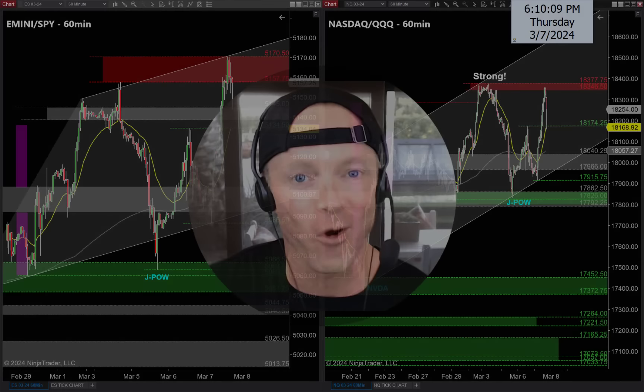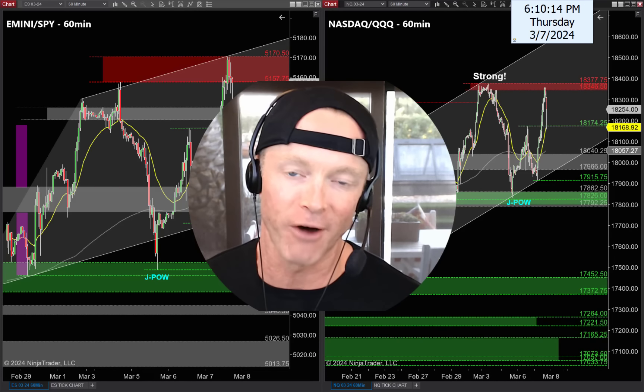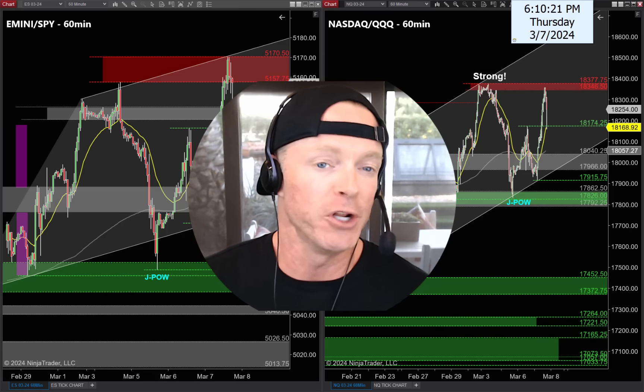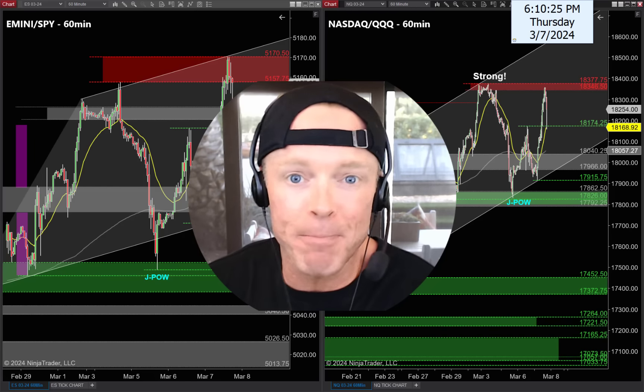All right, back to work. A fantastic day comes to an end, but what a beautiful fake-out breakout we talked about in last night's video. Hope you guys made a bunch of money today. Now we have a big move higher today — everybody's waiting for a pullback tomorrow, but we've got non-farm payrolls tomorrow at 8:30 Eastern time.